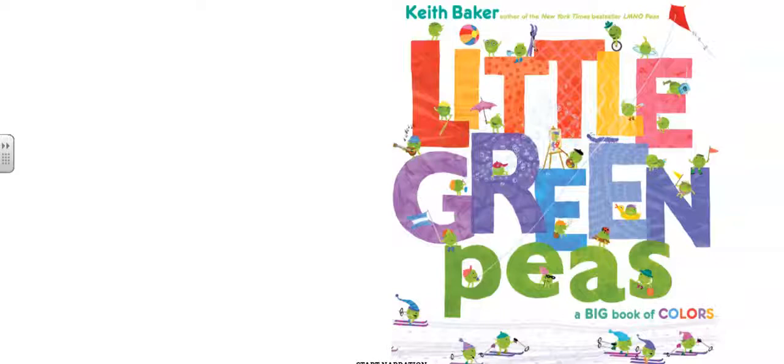Hi friends, today we're going to read the book Little Green Peas, A Big Book of Color by Keith Baker. So let's read.